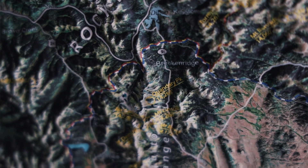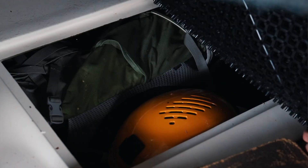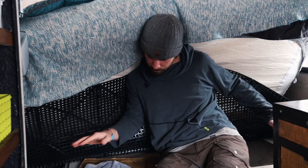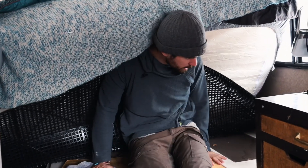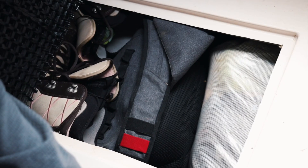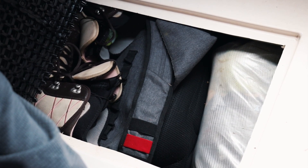On either side underneath the bed, we have our least accessible storage — primarily off-season gear and stuff that we almost never access. On this side it's mostly sports equipment and camping equipment, like snowboarding gear and climbing gear. This dry deck has been excellent for airflow underneath the bed so it doesn't condensate. On this side we have all of our off-season clothes stored in dry bags so that they don't mold if they do get wet. Lastly, we have emergency food under here for winter, just in case we get snowed in.